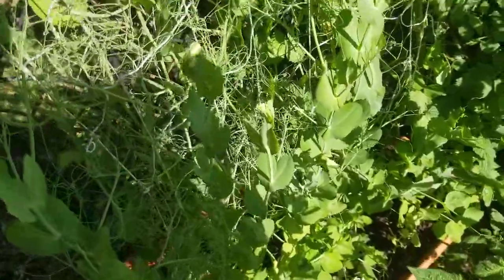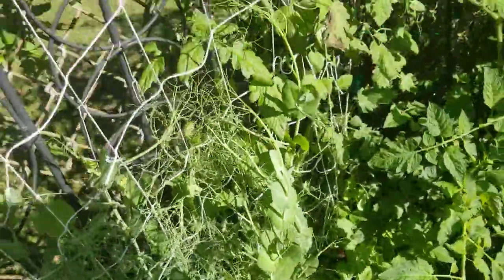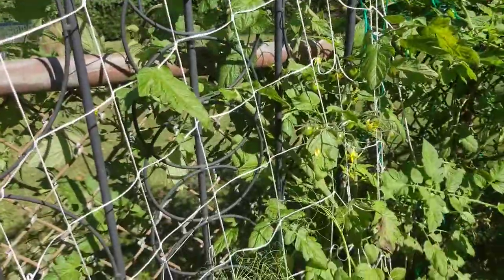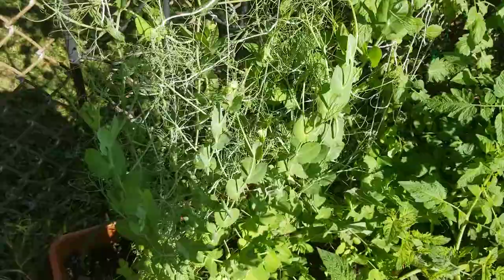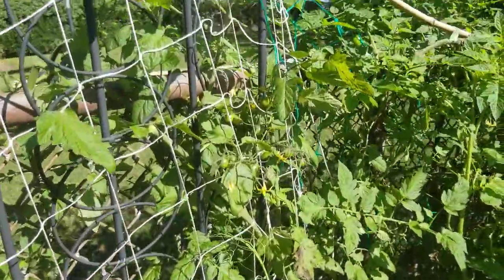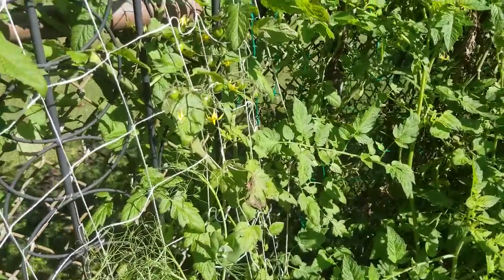I'm looking forward to this. They've got plenty of places to climb. I'm putting them right where the beans used to be. So at the same time they will replenish the nitrogen in the soil, and aerate it a little bit. And I'm going to enjoy the green peas.